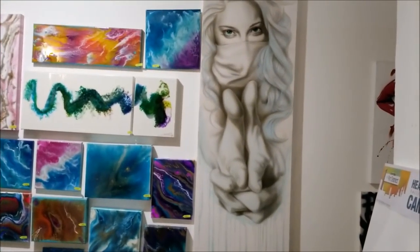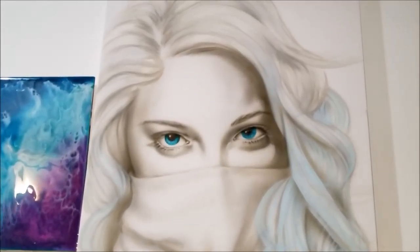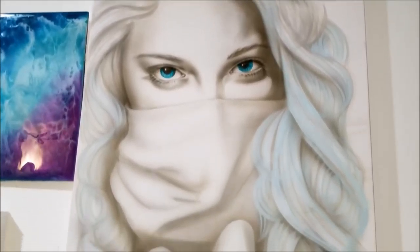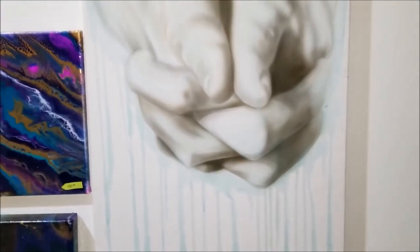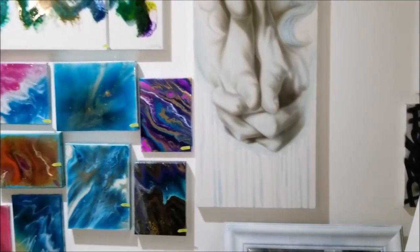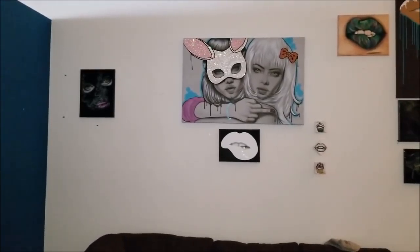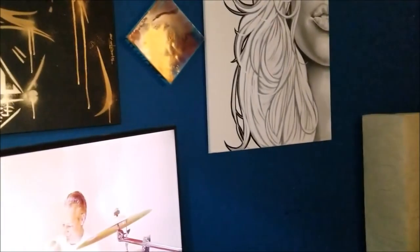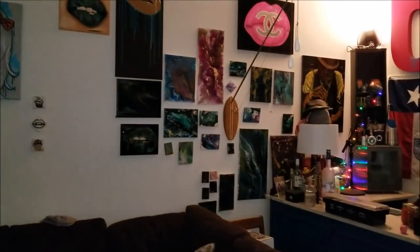That piece is for sale as well — I'm not sure how much, and I'm not sure if I'm even done with it. But it's the ghost robber. Look at our wall — it's like blank. No more artwork. I think I'm keeping that guy. No artwork on the walls.